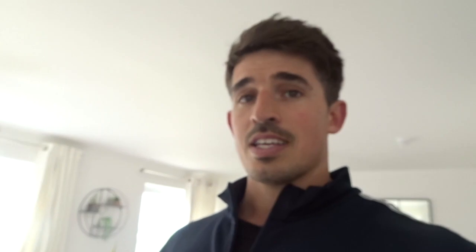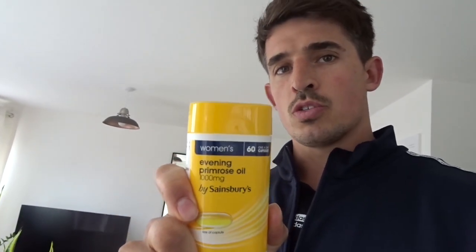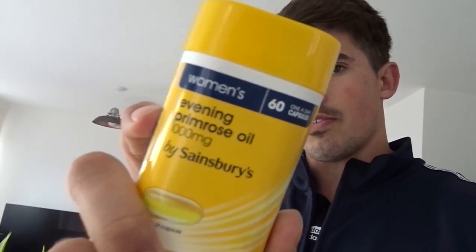I haven't eaten anything yet today and it's 10 o'clock, so the first thing I'm going to do is take my supplements. I take B12, vitamin D, evening primrose oil - yes it does say for women but I'll take that one - probiotic defense, and super enzymes.